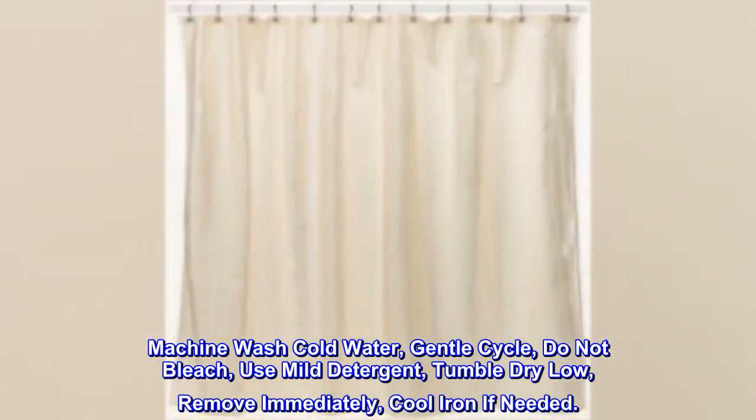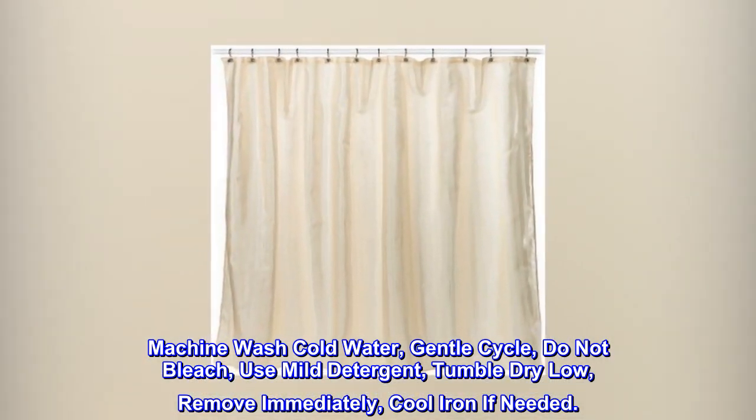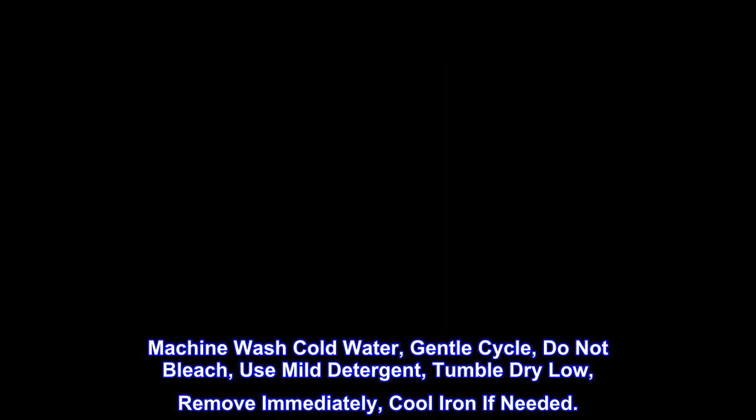Machine wash cold water, gentle cycle. Do not bleach. Use mild detergent, tumble dry low, remove immediately, cool iron if needed.